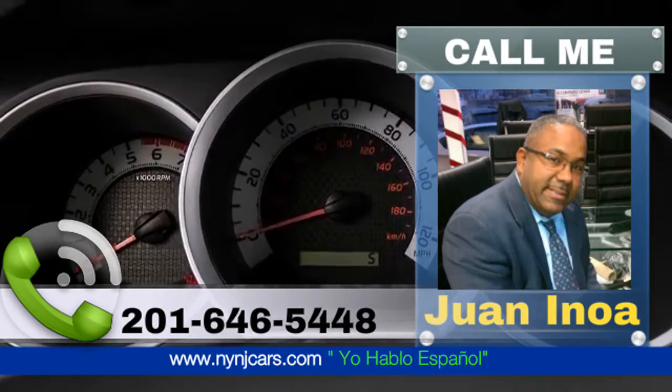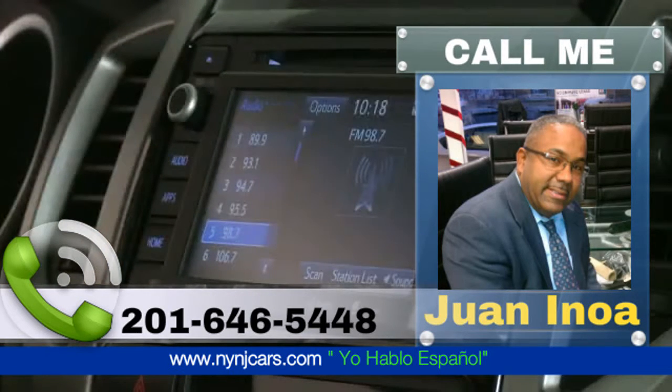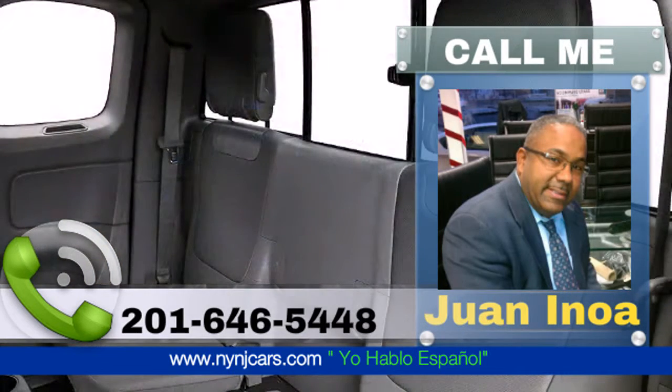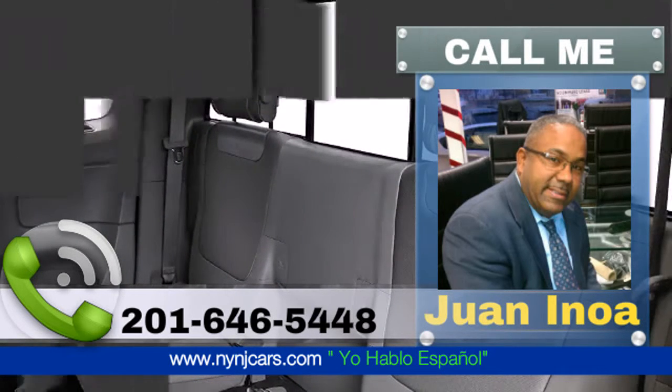The standard Entune audio loads the Tacoma with multimedia features including a 6.1-inch touchscreen display, AM-FM CD player, auxiliary audio and USB jacks, and Bluetooth wireless connectivity.